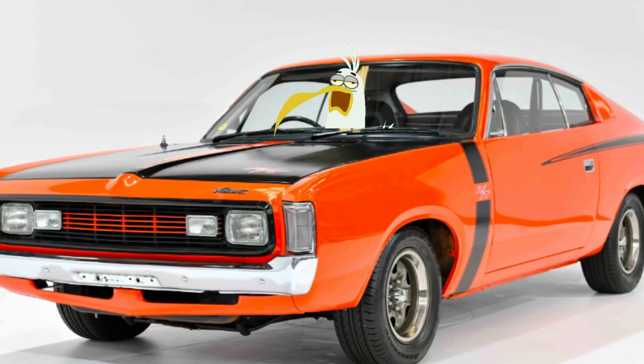So this is a Valiant Charger, an RT E38. What a classic this car is.